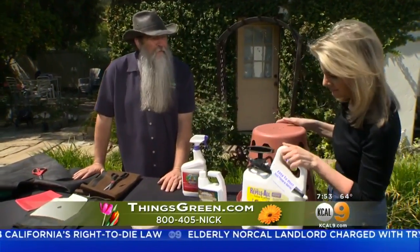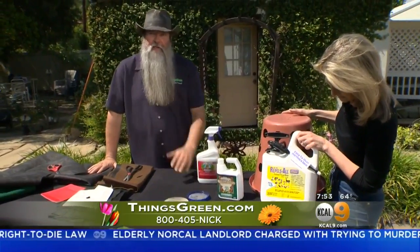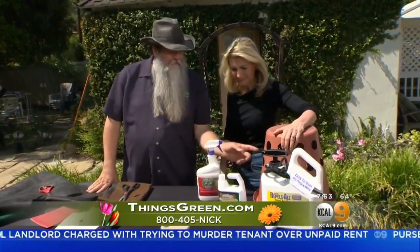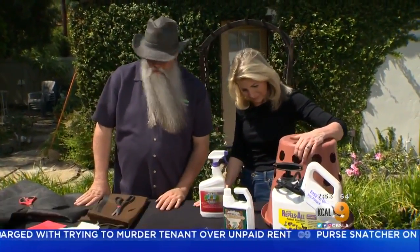So if anybody wants any information, feel free to find me on ThingsGreen.com, and on Facebook and Twitter as well. So there you have it.